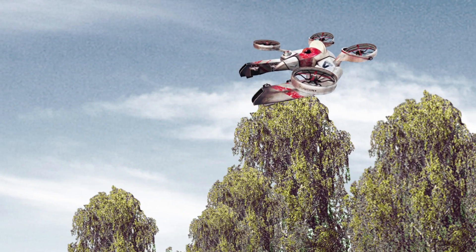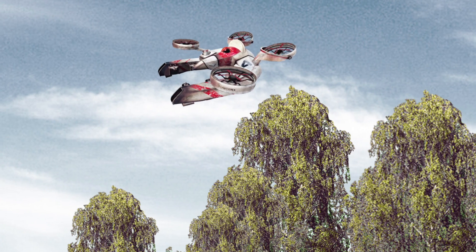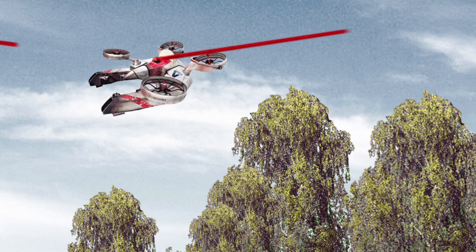About that little quadcopter buzzing around overhead — if you aren't sure if it's just delivering your neighbor's new pair of shoes or mounting an attack, could you use technology to knock it out of the sky?